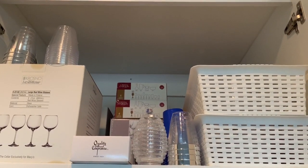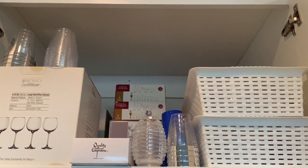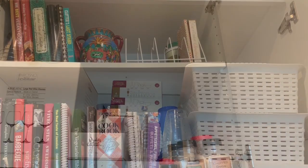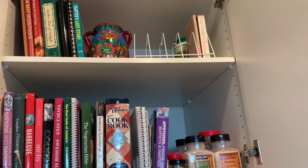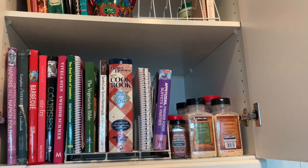This cabinet above the refrigerator has mostly wine glasses and boxes, and these are just kept there for special occasions. Two cabinets down from where we have those wine glasses in boxes, I have some cookbooks that I keep in this cabinet here as well.